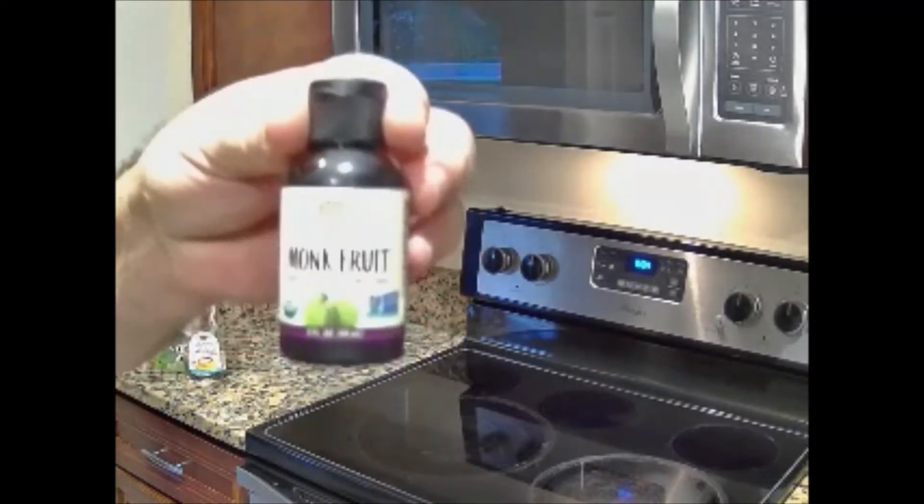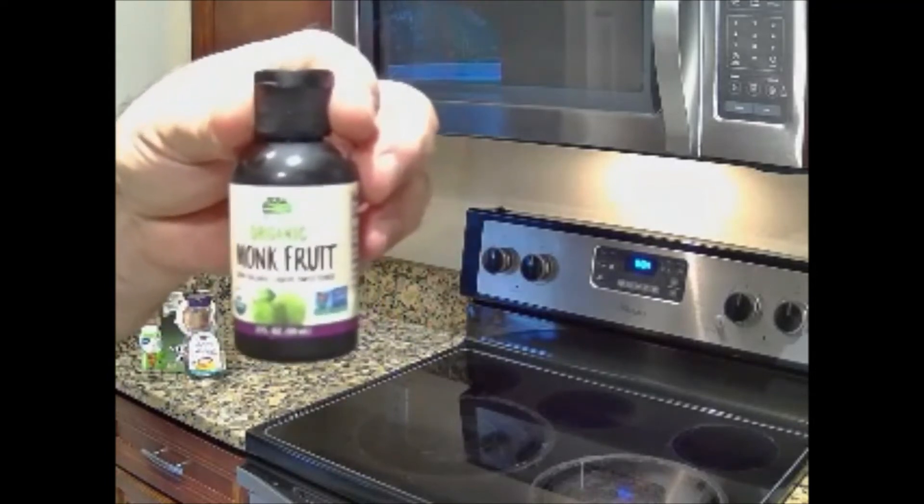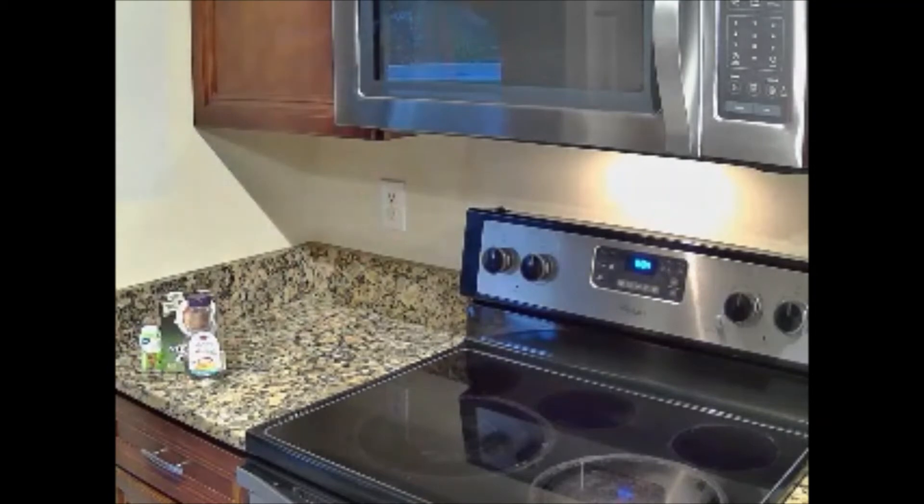Another option is monk fruit. I searched and searched, and this seemed to be the best deal on monk fruit. It's zero calorie, supposed to be one of the strongest sweeteners, and zero carbs. However, it's not as sweet as you'd think — it takes quite a bit to sweeten things, and it does have a funny taste, though nowhere near as bitter as stevia.